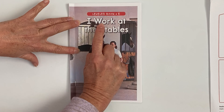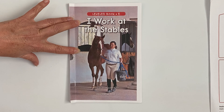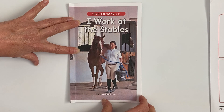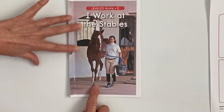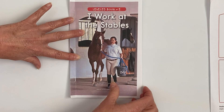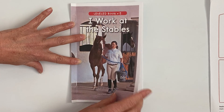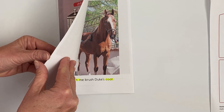The title is 'I Work at the Stables,' and if you look down at the very bottom — we forgot to talk about this — it says written by Aria Fletcher Ratliff. We know that the person who writes the book is called the author.